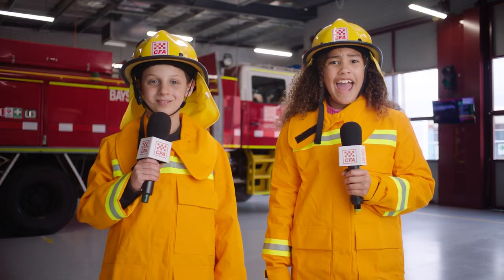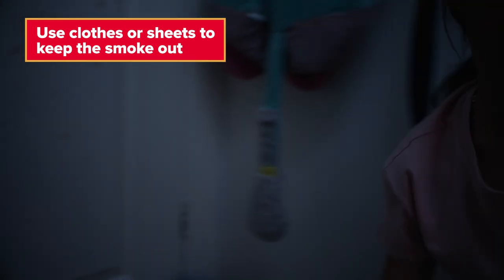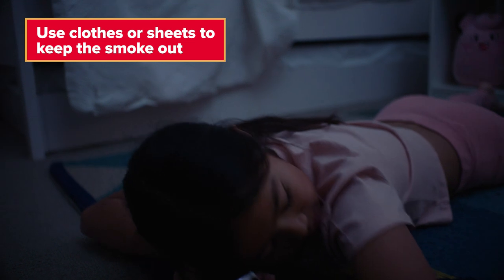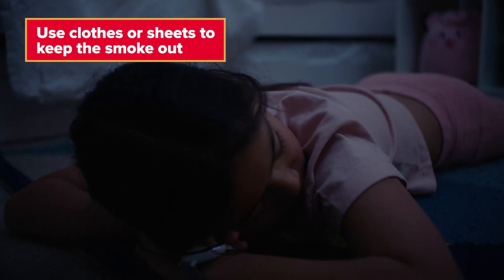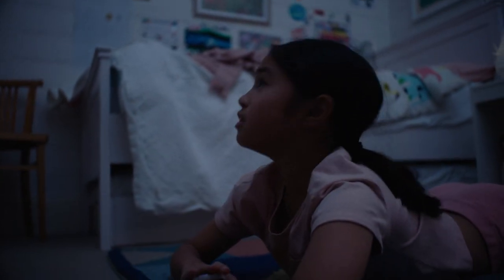What if there's no way out? If there's no smoke or fire in the room and the door is hot and you don't have another way out, then make sure the door is closed. Use your clothes, a towel or bedding to fill the gap under your door. This will stop smoke or fire from coming into your room. Then lie down on your stomach in the middle of the room and wait for the firefighters to find you.